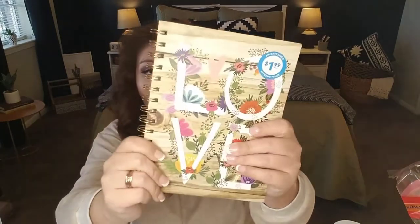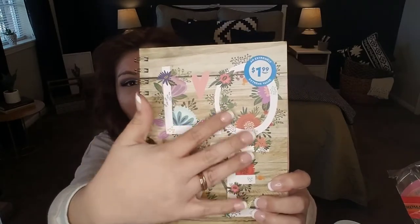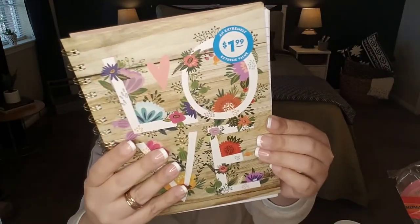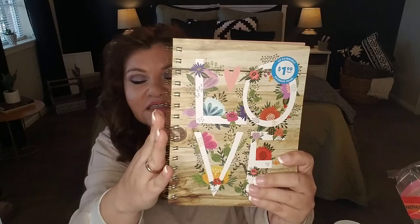Another item I found was this beautiful notebook at $1.99. You have that wood paneling — I think this is so gorgeous — and then you have the large word 'love' in white letters with florals. I think so pretty. And for those of you who are journaling, doing Bible study, writing poetry, songs, your new year's resolutions, or using it as a planner — this would make a great notebook for that. It's got that spiral edging in gold. The pages are lined. It's a little notebook with lined pages. Also a great throw-in gift for Valentine's Day if you're putting together a gift basket or gift bag.